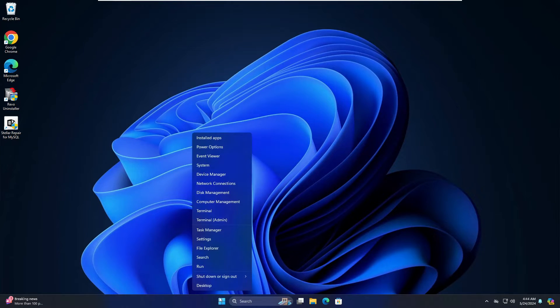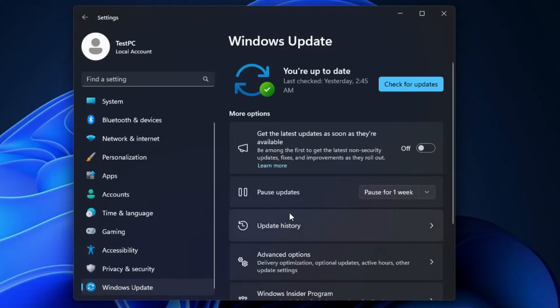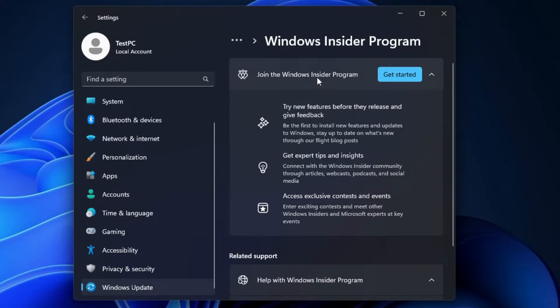Right-click on the Windows icon and go to Settings. From the left-hand menu, click on Windows Update, then scroll down to the bottom and you will find Windows Insider Program. Click on it. If you have already joined, you will see a 'Leave' option. Follow the instructions to leave the Windows Insider Program and then check back to see if the problem has been fixed.